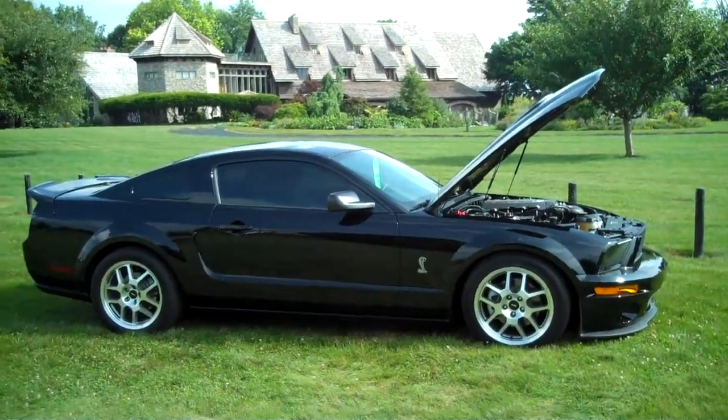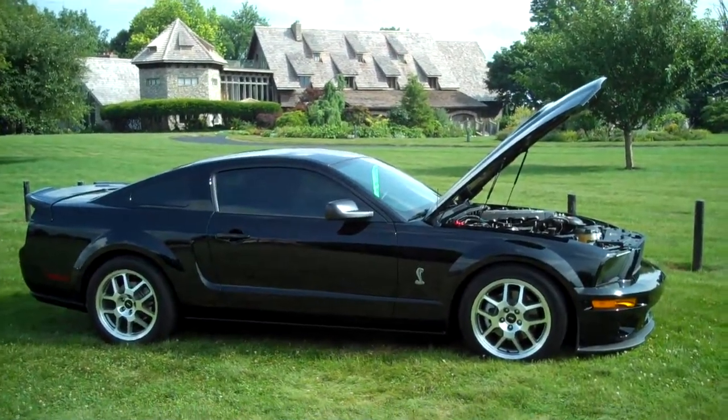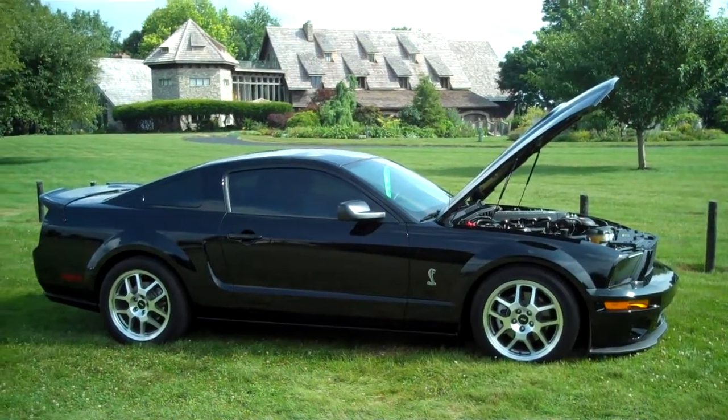Good afternoon, it's Ryan Oberholtzer with Twin Pine Auto Group. Today bringing you a very, very unique car — truly a one of a kind.